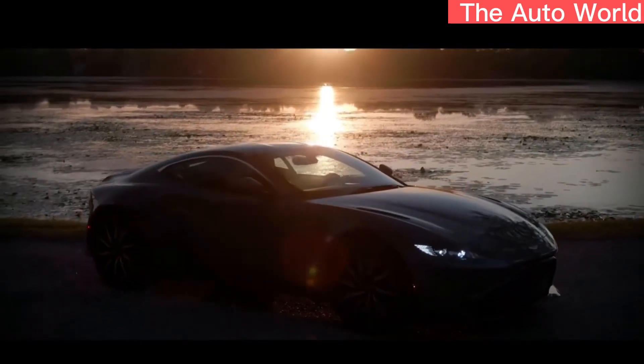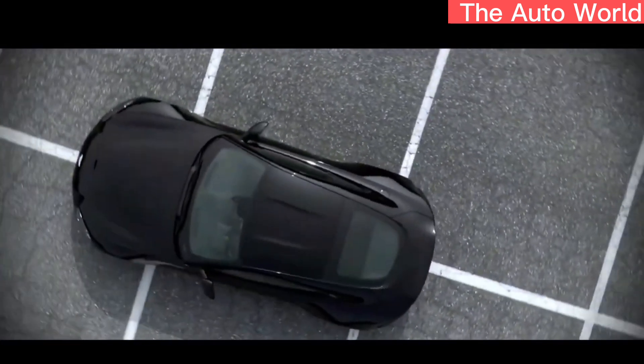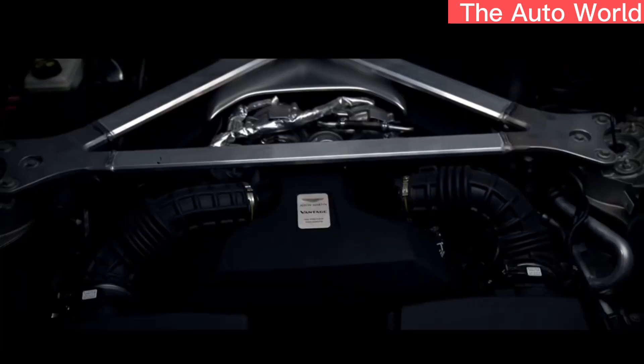Hello friends, welcome to my channel. Today we shot the 2023 Aston Martin Vantage F1 Edition. Please watch the video till the end and subscribe to the channel in return for my suffering.